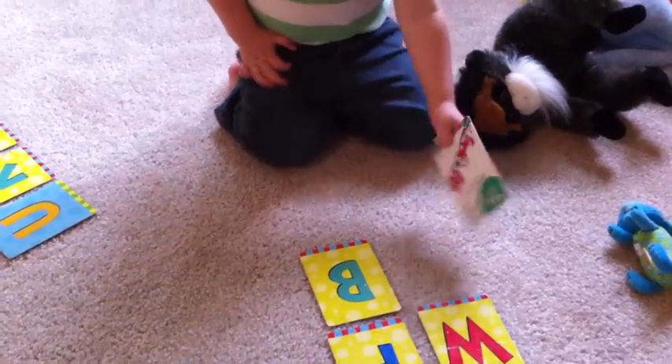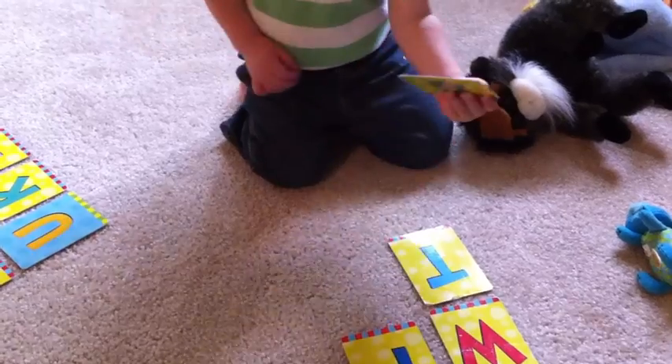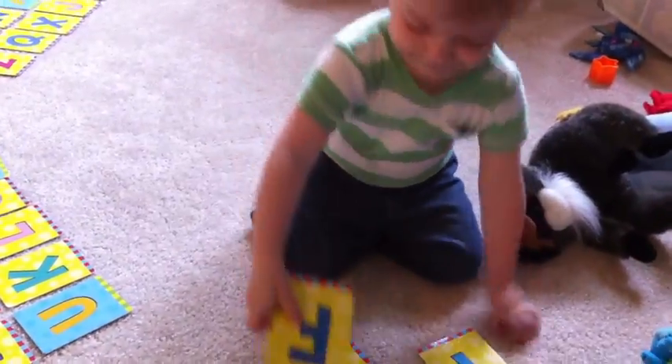That's right. Which one's B, like balloons? Which one's B, like balloons? That's right. Which one is F, like fox? That's right. Good job. F, like fox.